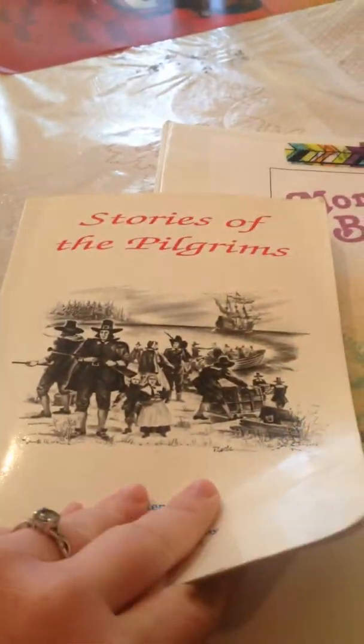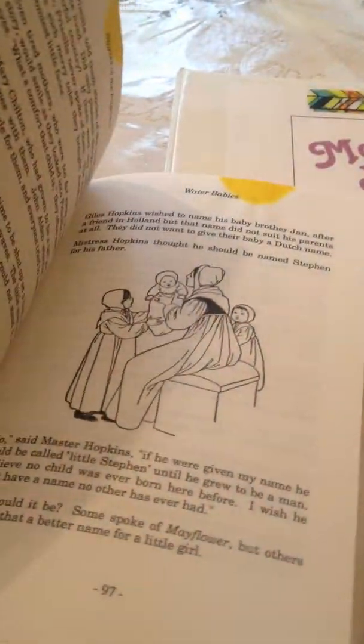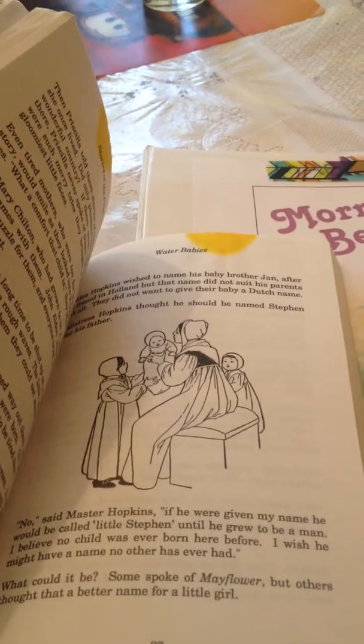We'll use Stories of Pilgrims as history. Let's kind of show through some of it. When she got it at Goodwill, it already had yellow highlighter at the top.